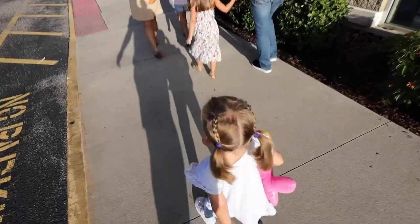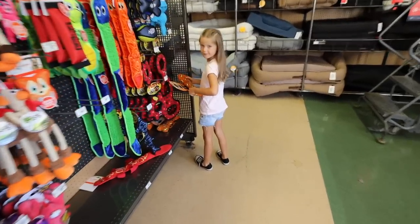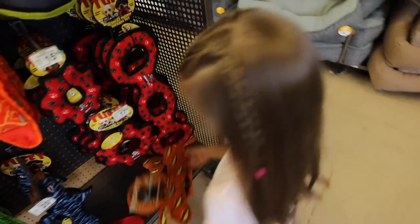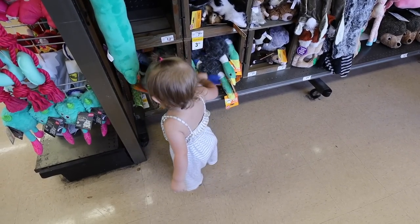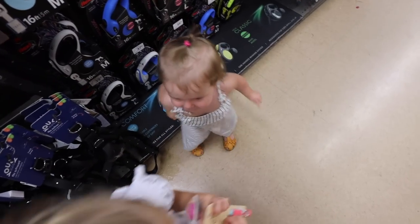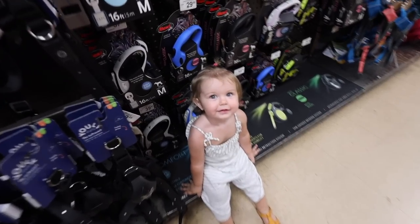Okay, store number two. Zoey's got rainbow ready to go. Do you think that one's better? Whatcha getting, Macy? Oh, you're going to sit? Okay, you've got to rest. Whoa, whoa, whoa!